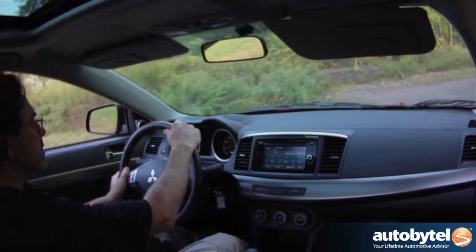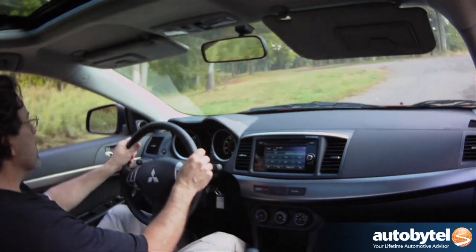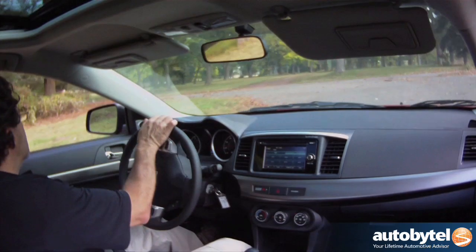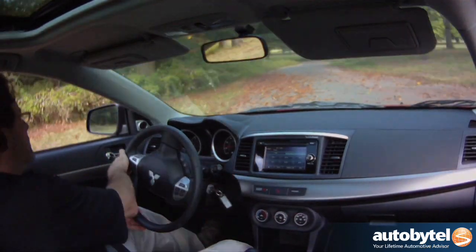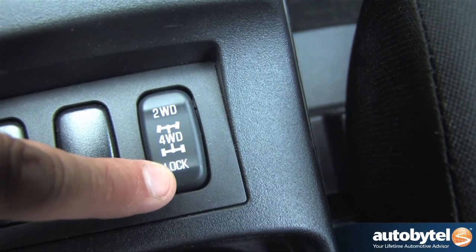Ride and handling are solid and predictable. While the Rally Art and Evo are truly exciting to drive, this isn't that. The all-wheel control system can be set to two-wheel drive, four-wheel drive auto, and four-wheel drive lock for the slipperiest conditions.